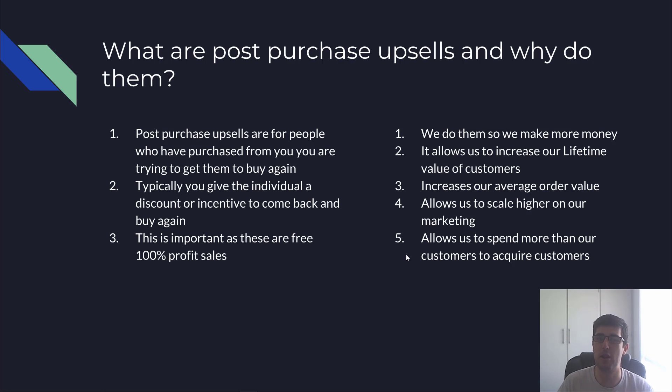This also allows us to scale higher. As competition becomes more fierce and more people get into dropshipping, having that competitive edge is really important. A lot of this comes back to the back end. Everyone is so focused purely on the front end that they forget it's actually the back end that makes them the most money.